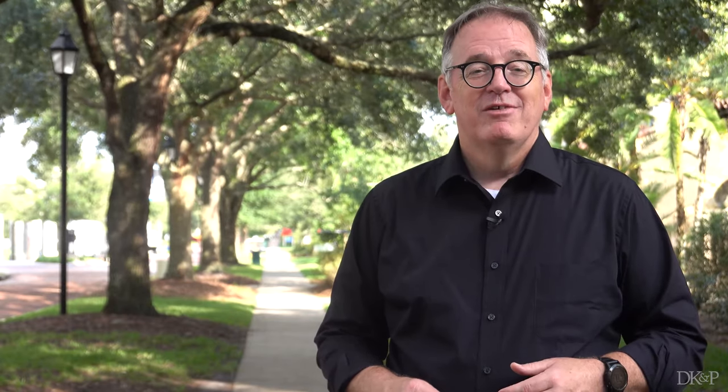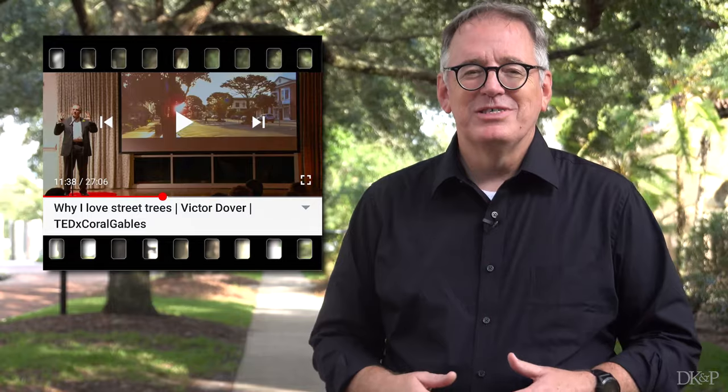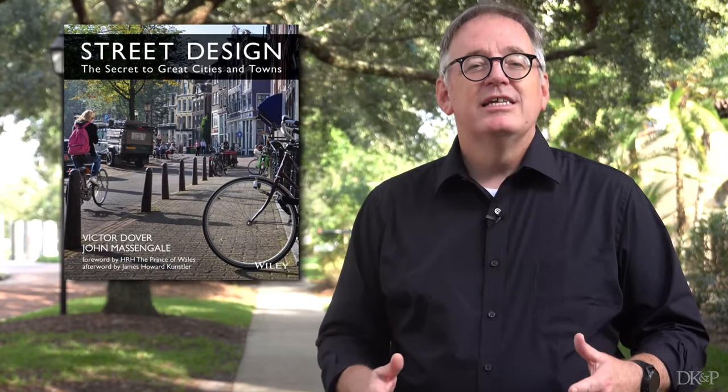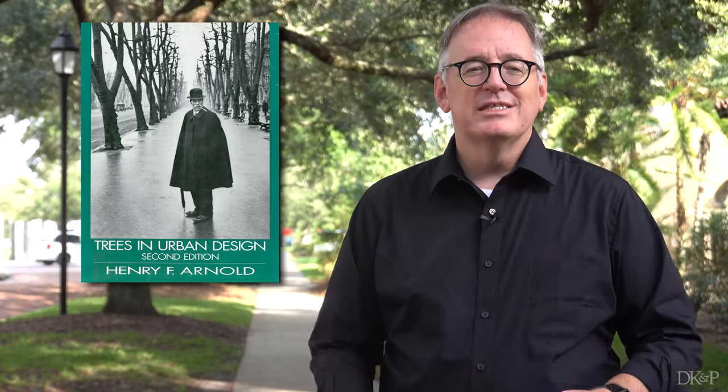And they're number 10 on my list of town planning stuff everyone needs to know. For more information, check out my TEDx talk — it's kind of a love poem to street trees. Also read what John Massengale and I wrote about the seven roles of the urban street tree in Street Design: The Secret to Great Cities and Towns. And of course, read Henry Arnold's classic, Trees in Urban Design.